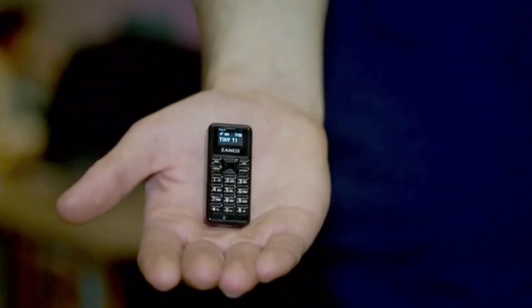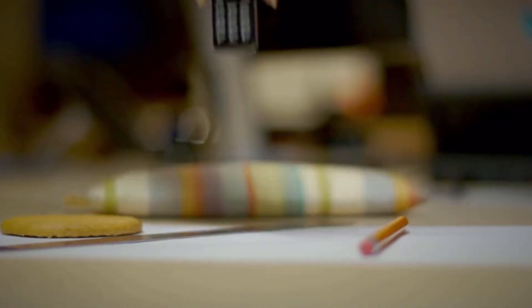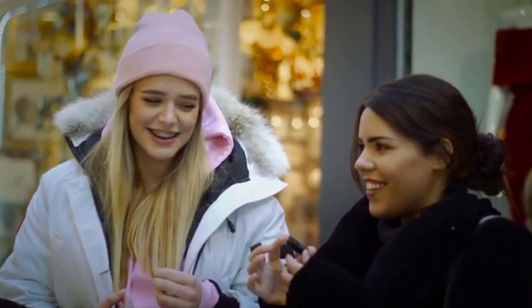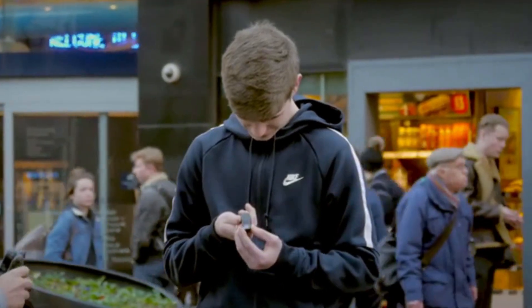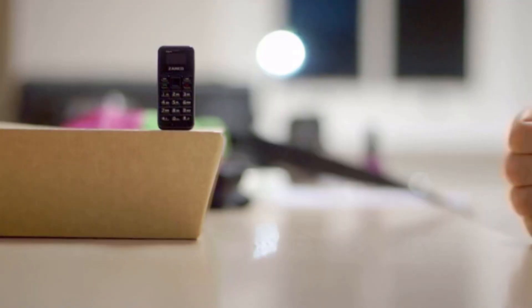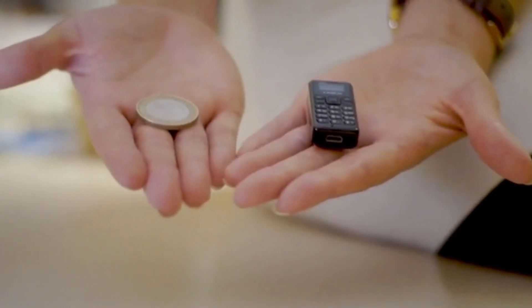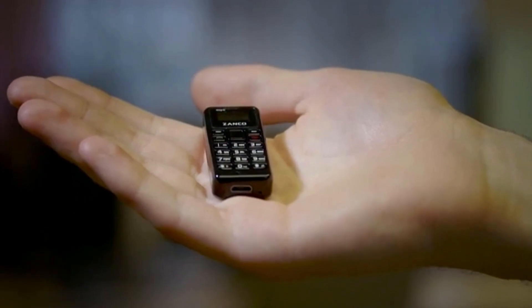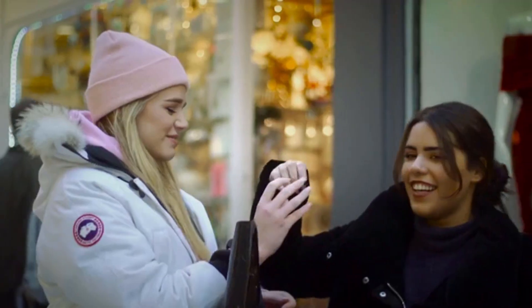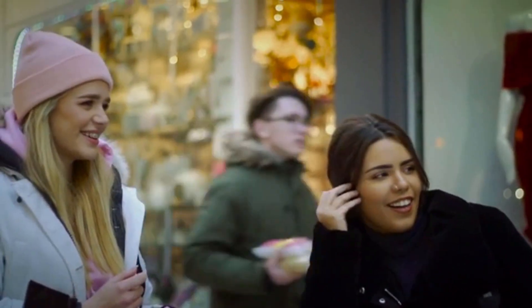Officially the smallest mobile phone in the world — meet the Zanko Tiny T1. This fully functioning talk-and-text mobile phone is unbelievably tiny. It's the must-have novelty gift for any gadget lover. It's smaller than your thumb, lighter than a coin, and it is ridiculously cute. The first time you see it, you can't believe it exists — your second thought is, does it work?